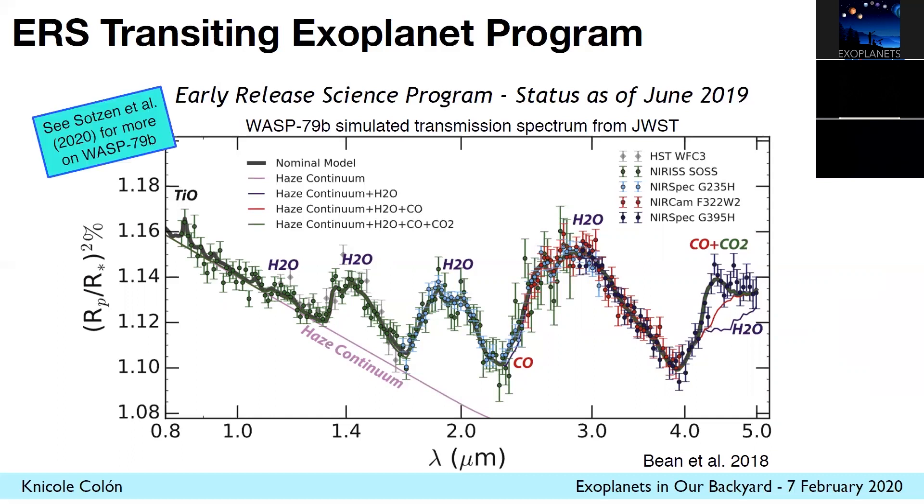I encourage you to look at a recent paper by Kristen Thompson on this system. There's also Spitzer data for this planet and other ground-based data, so this is a really well-characterized system that is a great target for Webb to characterize the instruments.